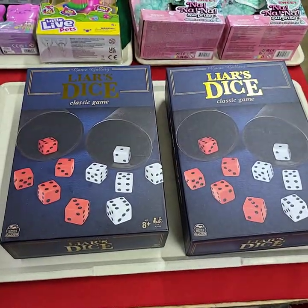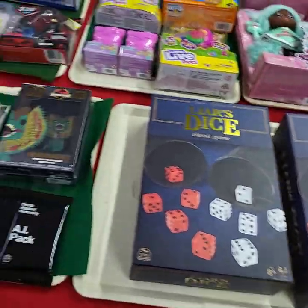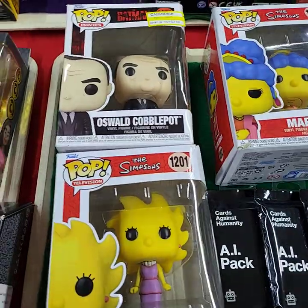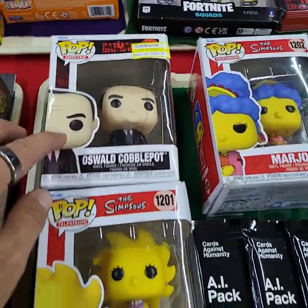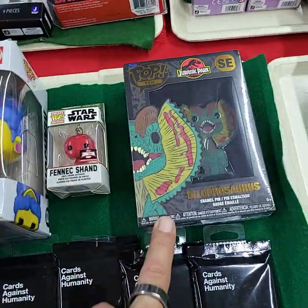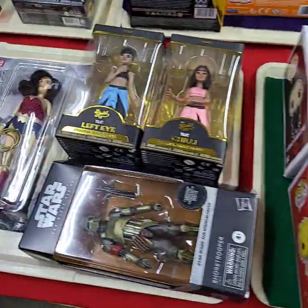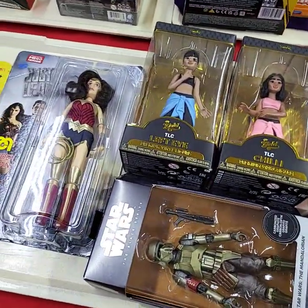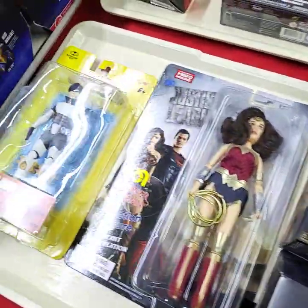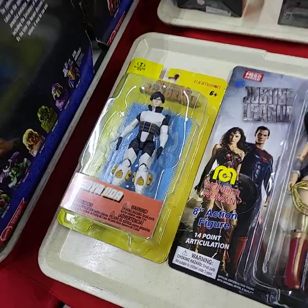We've got the Layers Dice Classic Game. All the Cards Against Humanity. We've got the Pop stuff on here — one, two, three — Pop Star Wars and that guy there. And last but not least, Star Wars. Gold TLC, Justice League, and more.